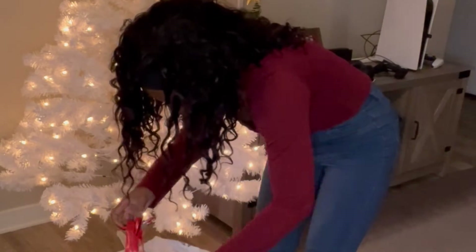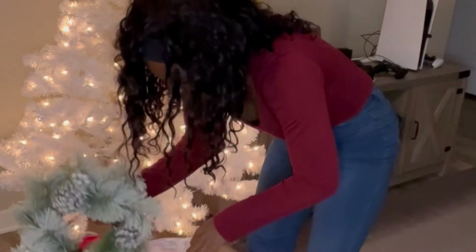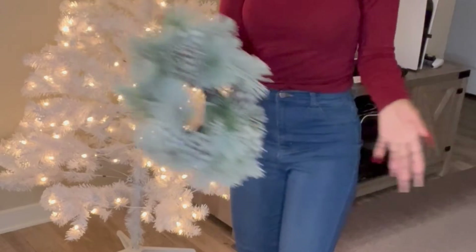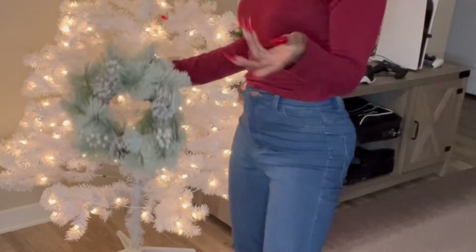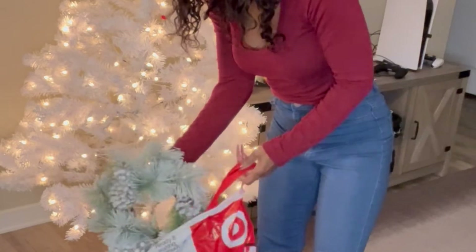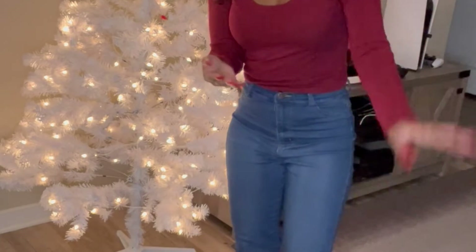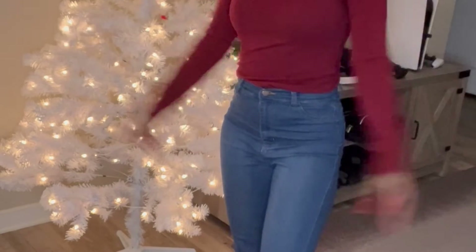I forgot that I have a little wreath — my little sloppy wreath. I already have one on my front door, so I forgot about this little mini one I bought. The one on my door right now is all white with gold ornaments — it's really cute. I'll figure out if I want to put this one somewhere else in the house.